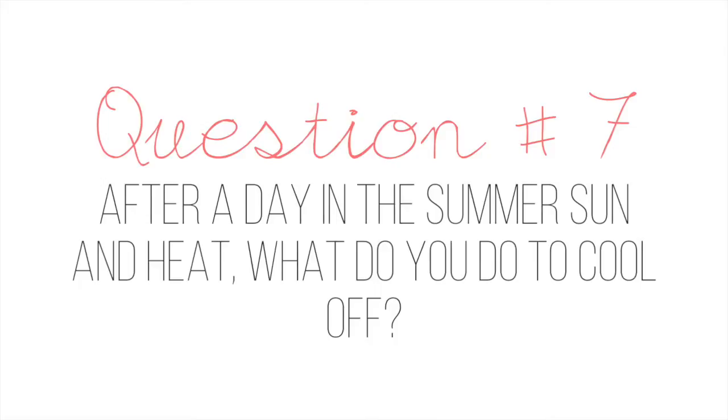Question number seven: after a day in the summer sun and heat, what do you do to cool off? As soon as I get back into my room, I change out of my clothes, put on my pajamas, then I head downstairs to the kitchen. I grab the biggest water bottle available, fill it up with ice, fill it up with water, then I go into my room, turn the fan to the highest level possible, then I lay down on my bed, grab my laptop with the fan facing me, then I just sit there and watch YouTube videos. That's all I do to cool myself off.